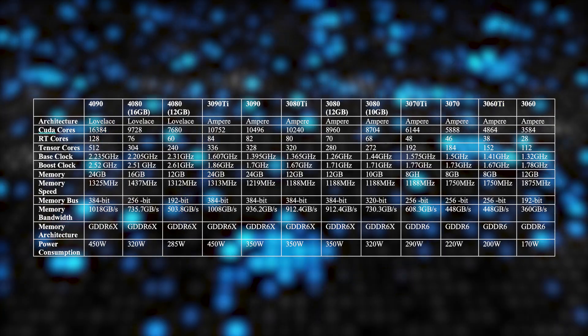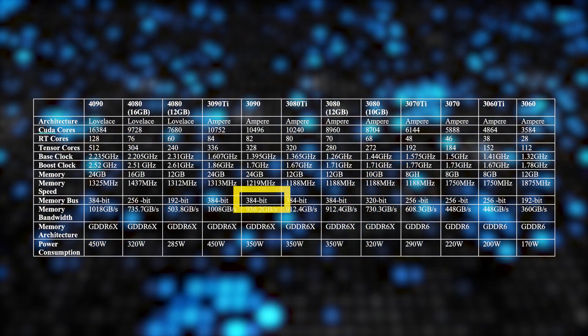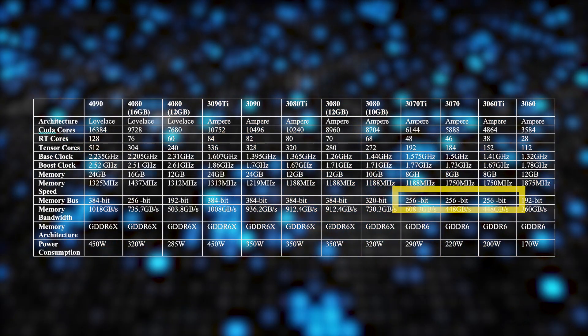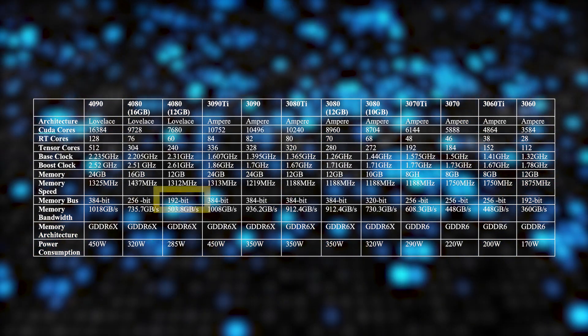In my opinion, a lot of these publications are looking at certain specifications and comparing them to the previous generation and drawing conclusions from there. But you have to remember to look at the card holistically. What I believe is causing people to think these cards are a step down is the memory bus. The 4090 has a 384-bit bus, on par with the 3090. The 4080 16GB has a 256-bit bus, on par with the 3070, 3070 Ti, and 3060 Ti. And the 4080 12GB has a 192-bit bus, which puts it on par with the 3060.